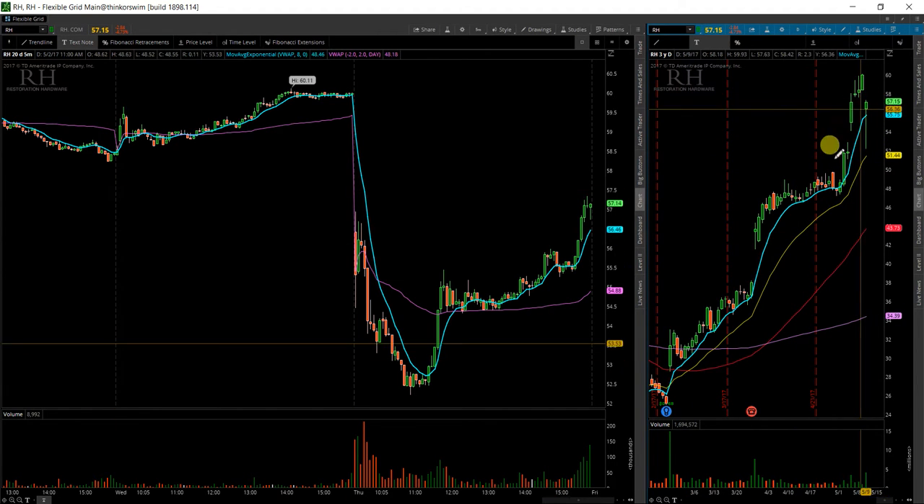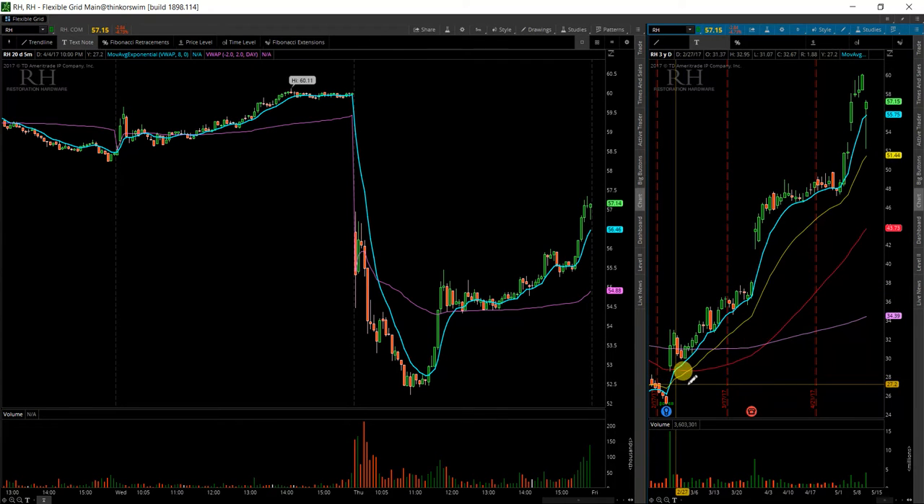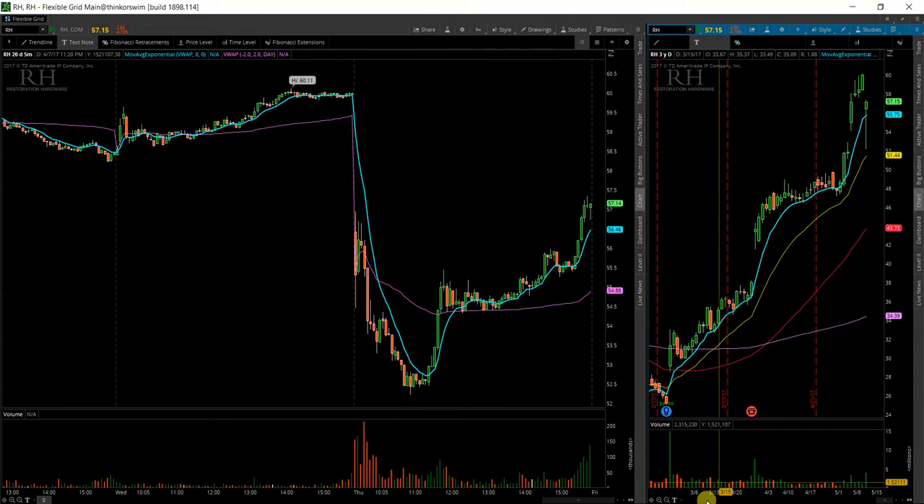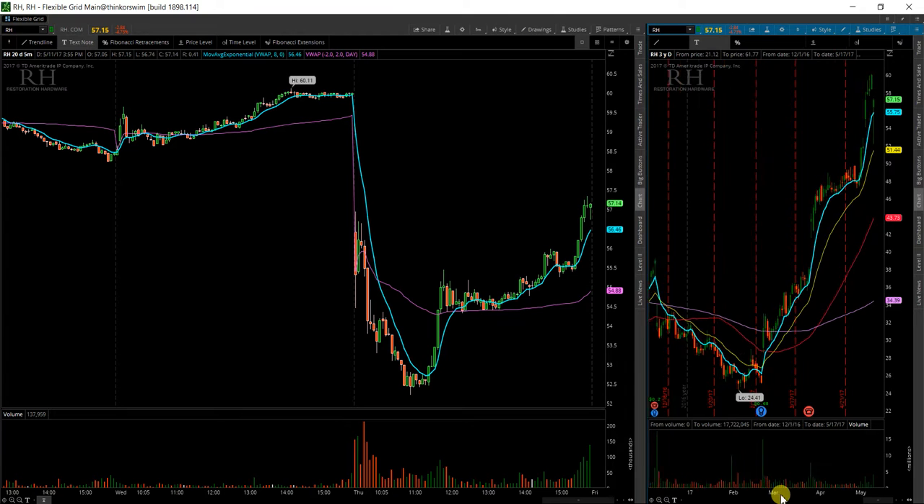Not sure what happened today, but it looks like we've had a very strong move up over the past couple of months, all the way from 26 up to now 60. That's over 200% gain in a couple of months. I wonder what's going on there.